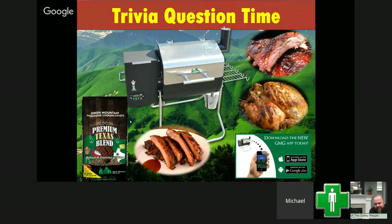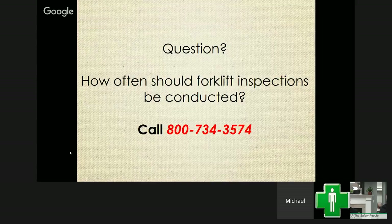Trivia question of the day for a chance to win the Green Mountain Grill smoker: the first person to call the 800 number with the correct answer wins. Here's the question — how often should forklift inspections be conducted?